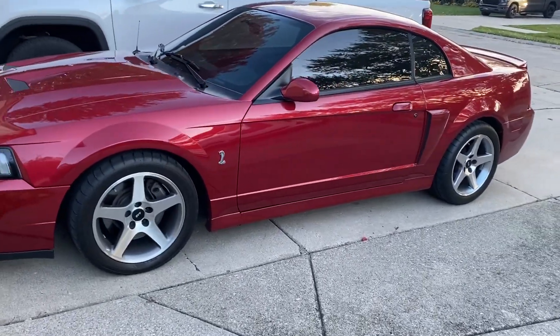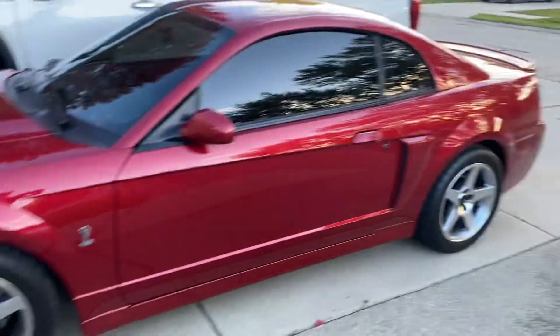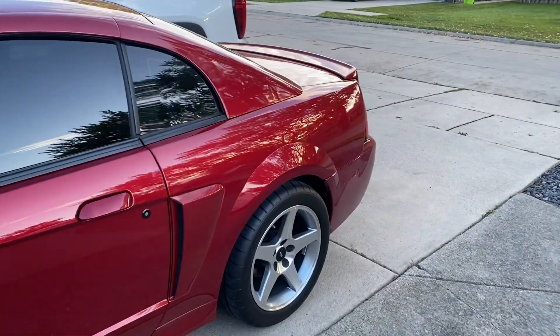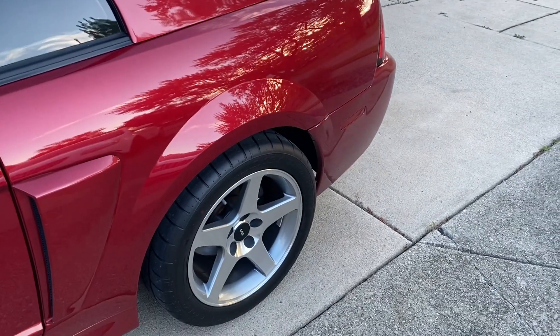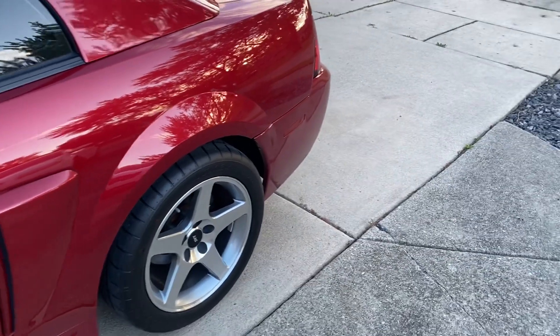Wheels look like they're factory. The front is — the back is, I believe it's an 11-inch to fit a 315. I don't know, previous owner things — probably could have worked it with the other wheel but whatever.